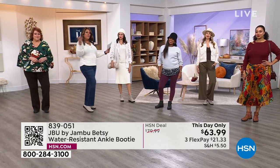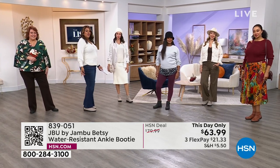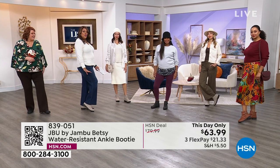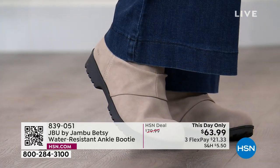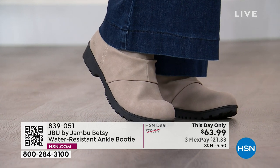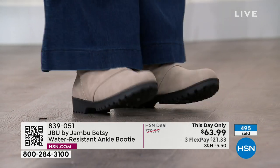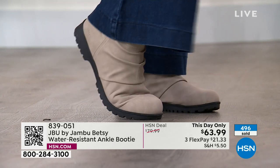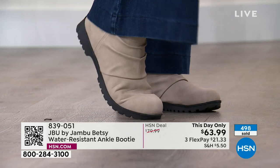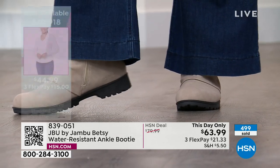Are you going to see the pumpkin patch and take all the pictures? What do you do on the weekend? You're going to the farmer's market. You're going to run your errands — whether you're going to the grocery store, the farmer's market, meeting your friends for lunch — and you're going to look cool. But most importantly, it's comfortable. Right out of the box, you're going to be able to go on your tippy toes. Look at how flexible that is. There's no break-in period. And they're absolutely adorable.